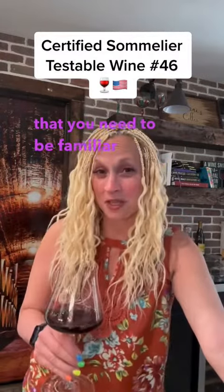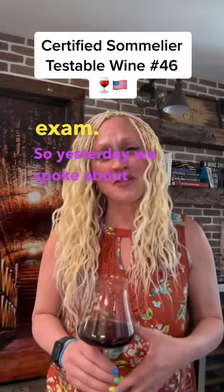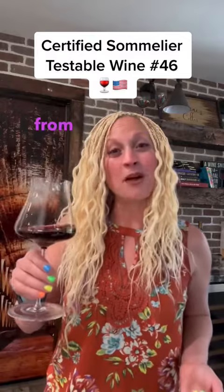Hey friends, it's Shani here, bringing you the next wine that you need to be familiar with for the blind tasting portion of the certified sommelier exam. So yesterday we spoke about the legendary red wines produced in Burgundy, and today we're going to focus on a new world example of the same fussy yet outstanding grape. I bring you testable wine number 46, Pinot Noir from Carneros.